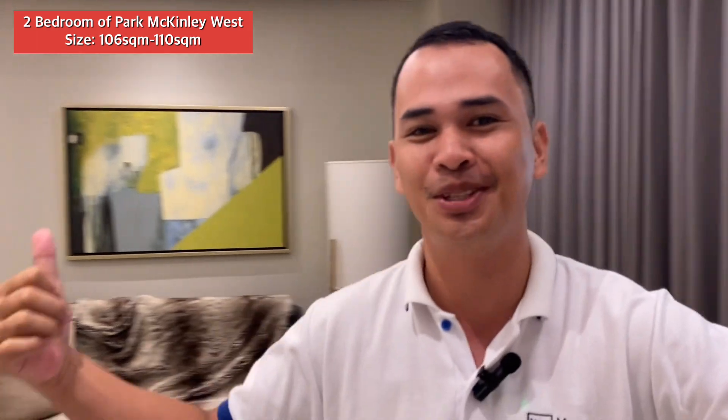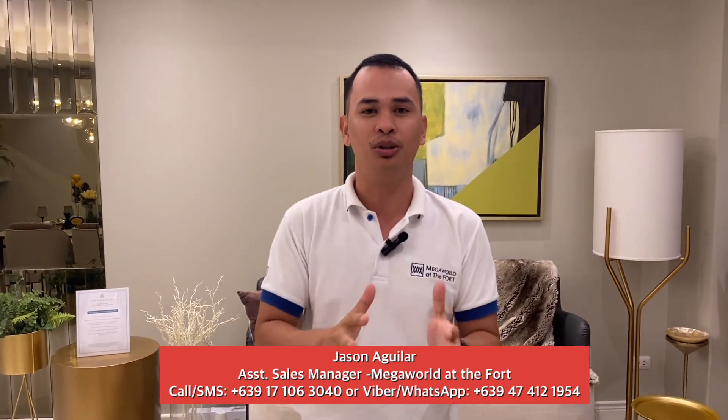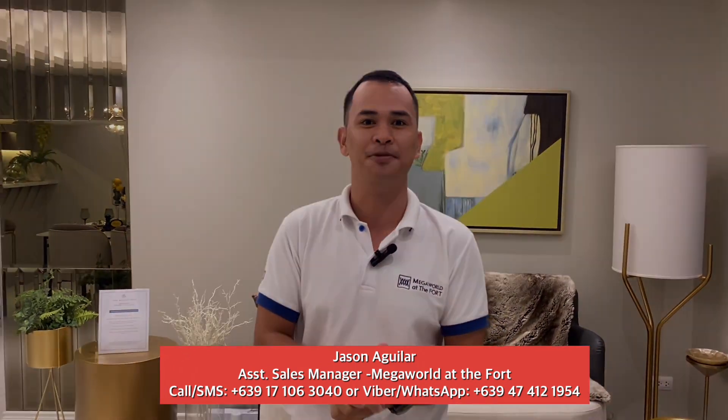Come in, get inside this two-bedroom unit here in Park McKinley West. I'm going to show you today the actual deliverables for all the towers of Park McKinley West.